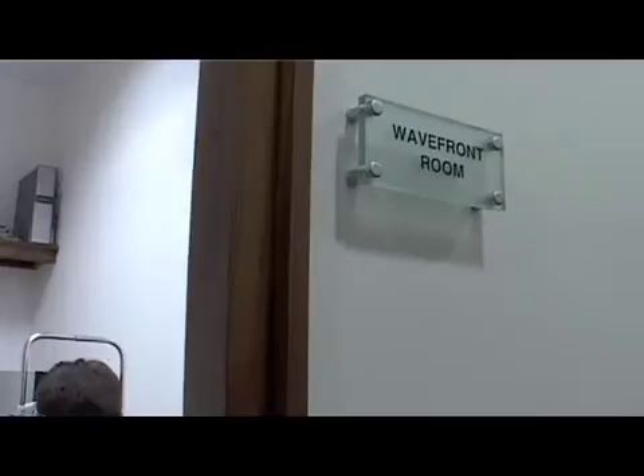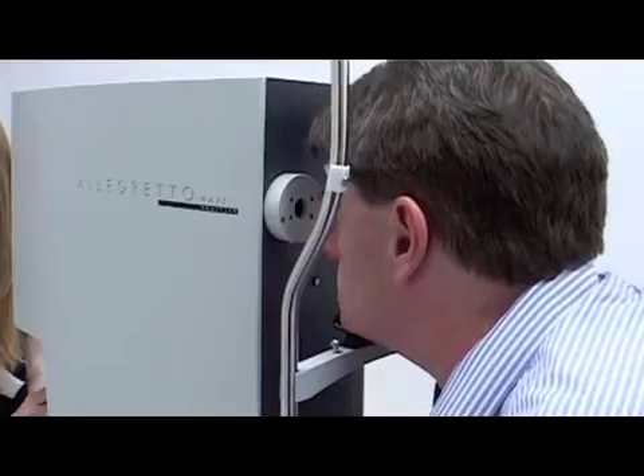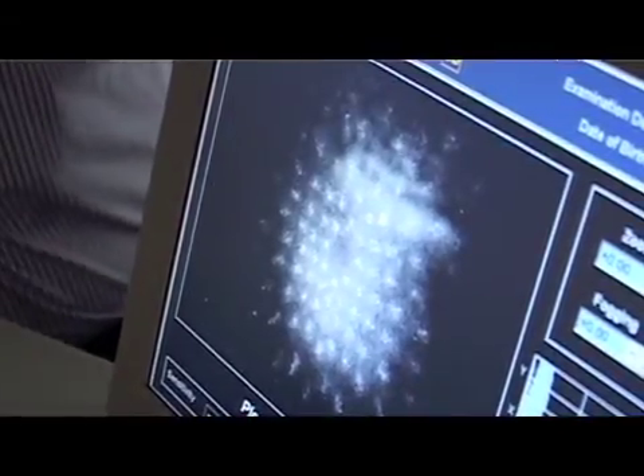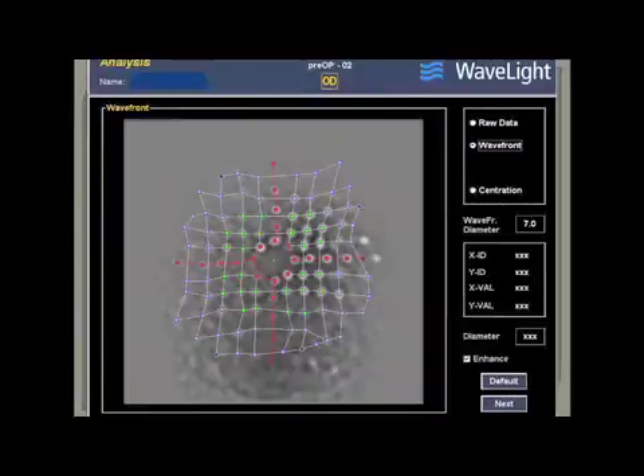As per our decision tree, we first want to do a Wavefront Guided Procedure. So if we can get good validated Wavefront maps, we'll go ahead and do a Wavefront Guided Procedure. On this retinal image of the Wavefront raw data, one can see that the raw data is poor, and therefore the maps cannot be validated, irrespective of how good the color maps may appear. Yet the raw data is far more reliable, and the maps based on this raw data can be trusted.